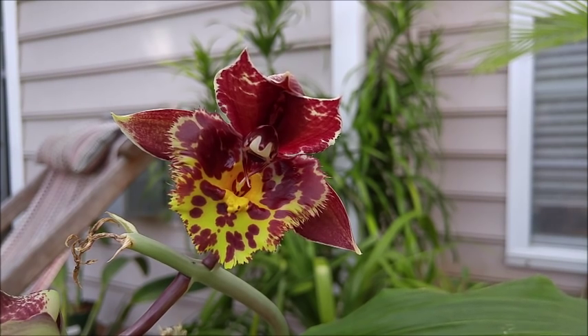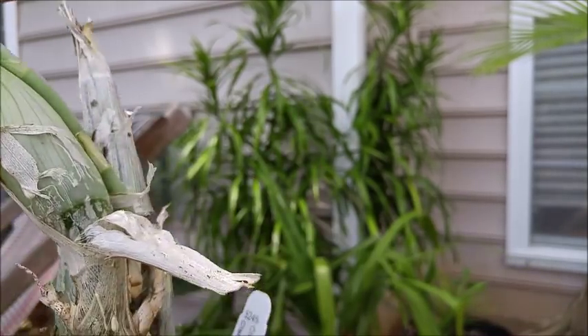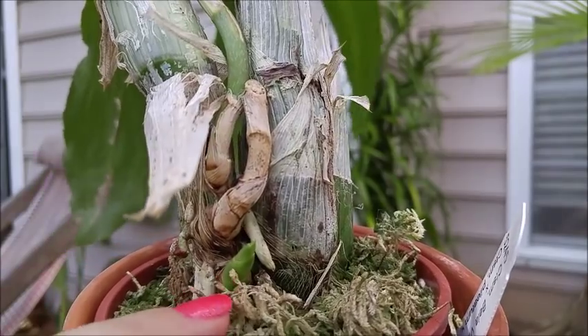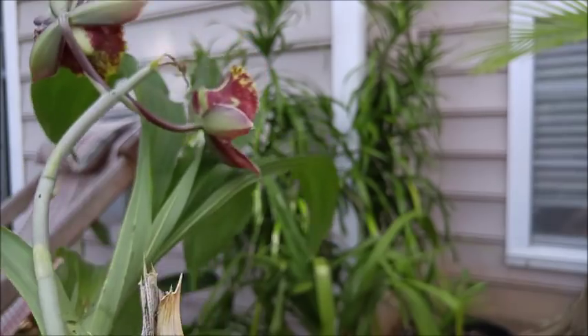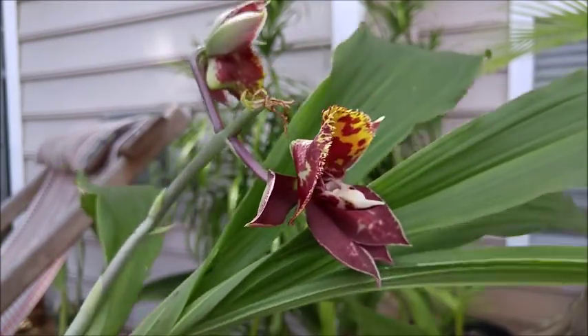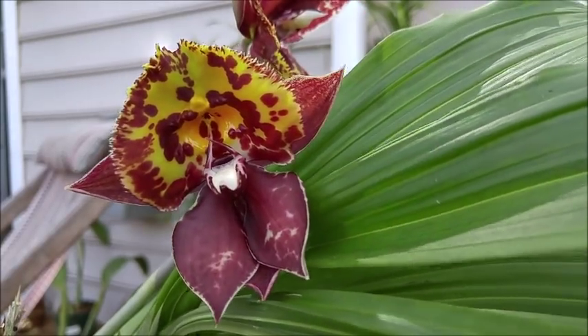If you go to the Catasetinae Facebook group page you can actually see lots of pictures of the siblings from this cross. I just wanted to update you guys and show you this lovely Catasetum bloom, and hopefully the next spike that comes off this plant will not be destroyed. It does have a new growth right there — you can see the brand new little baby growth poking out at the bottom — so fingers crossed I don't destroy it. There's the other bloom which is upside down but still very nice.